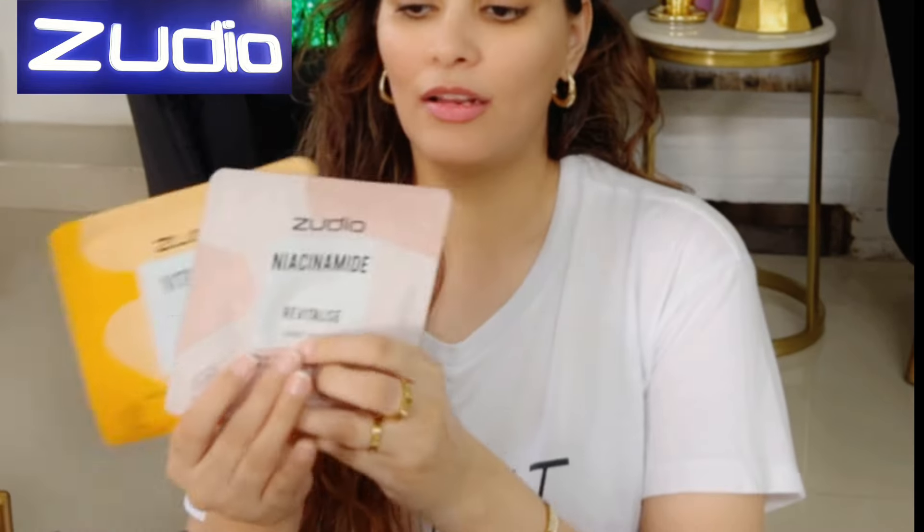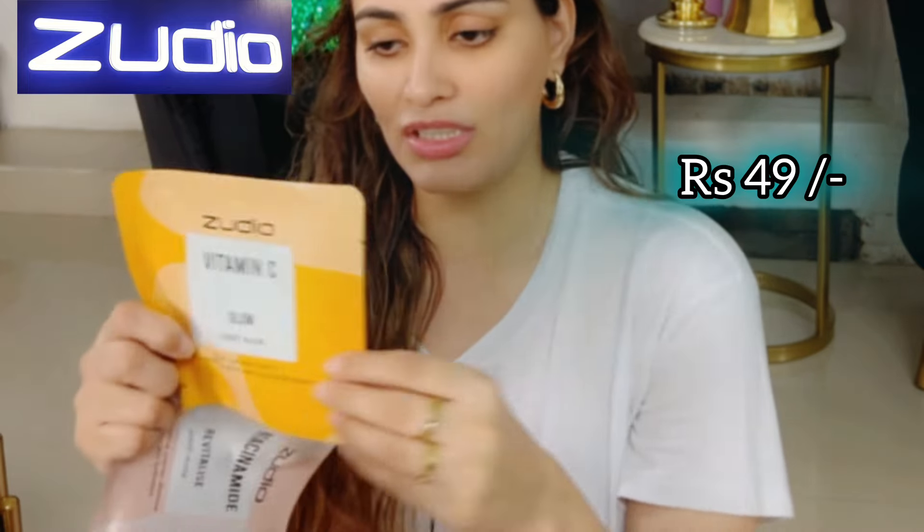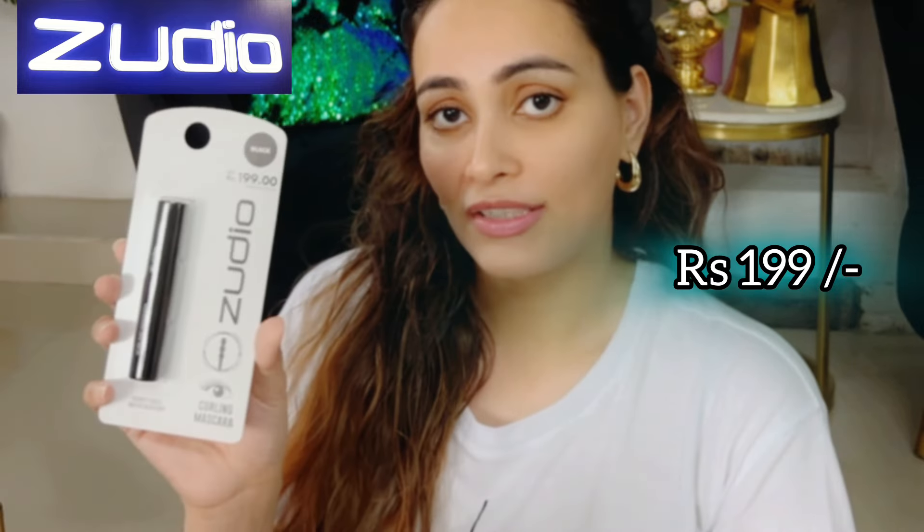Next are these Glow and Revitalize sheet masks with Vitamin C, for 49 rupees. Next one helps remove uneven skin tone and improve skin hydration, again for 49 rupees.